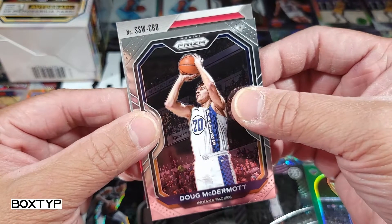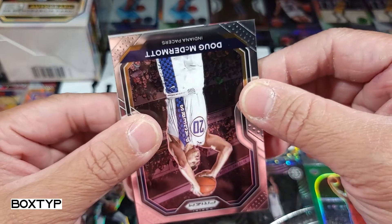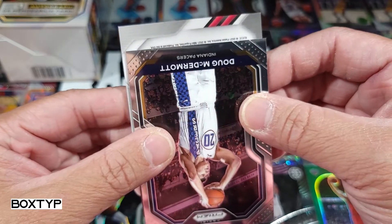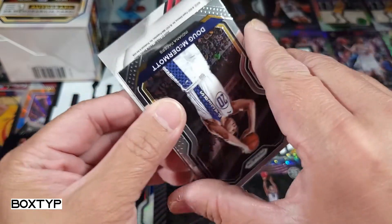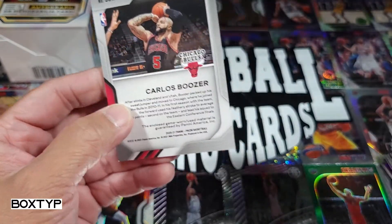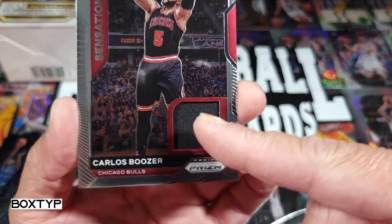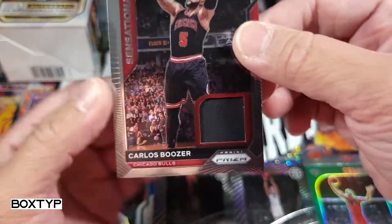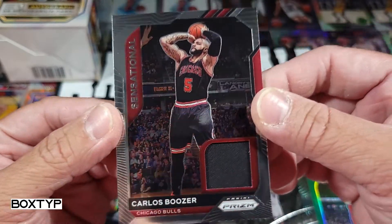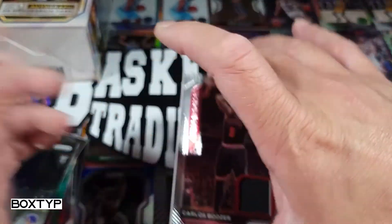Our memorabilia would be — is it a CBO? I'm not sure. It's Portland Trail Blazers? No wait — Chicago Bulls! Carlos Boozer. There you go, the tissue paper they call it — I don't know if that is even a jersey. Carlos Boozer is our sensational memorabilia.